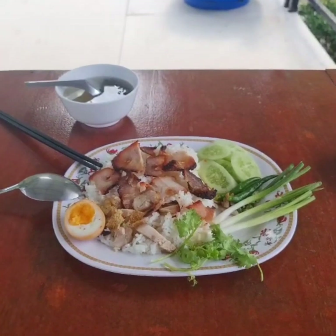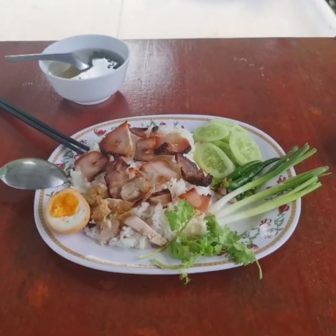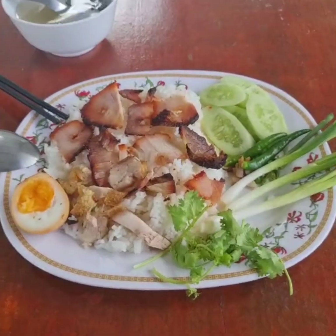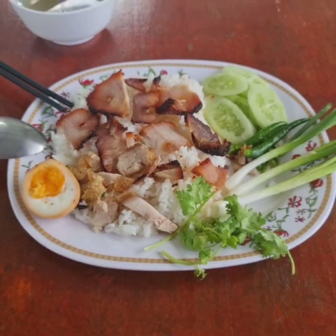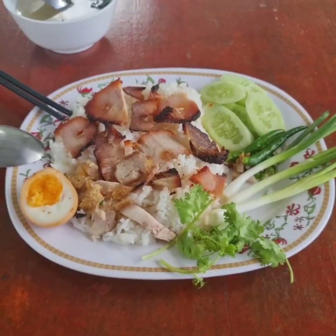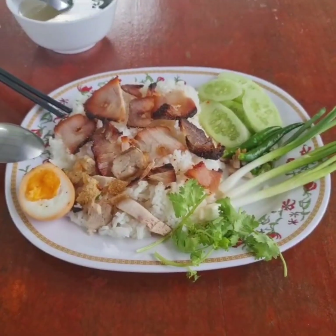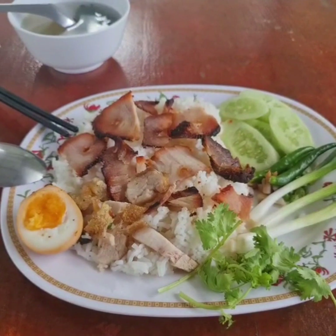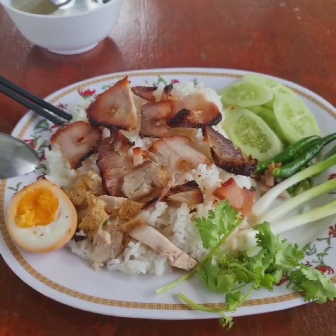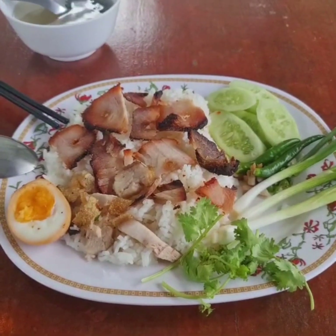Just back from my morning walk, got some takeaways. I've got khao moo dang. In Thai language, the noun comes first, then the adjectives. So 'khao' is rice, 'moo' is pork, and 'dang' is red — the color red. So: rice, pork, red.